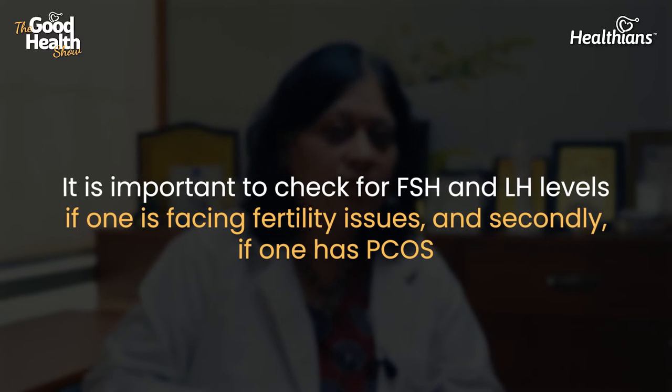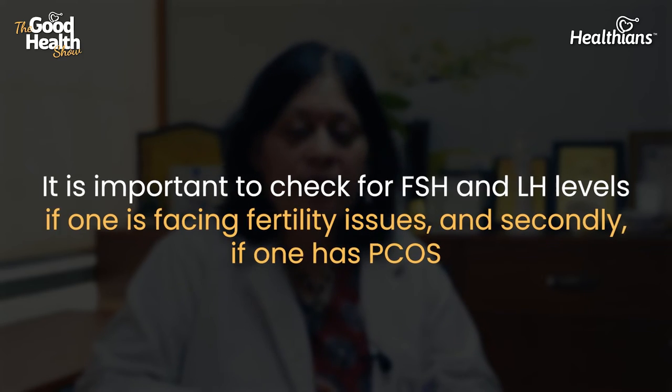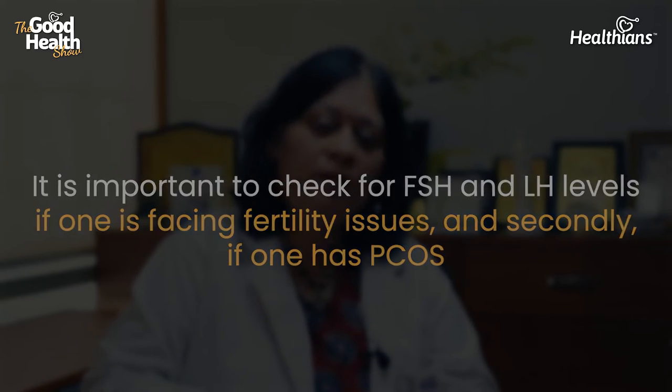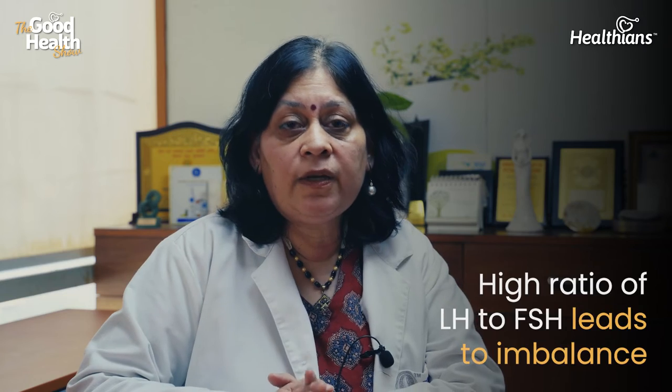In women with polycystic ovaries (PCOS), the LH to FSH ratio becomes deranged. LH levels are extremely high — the ratio of LH to FSH becomes more than 2:1. For example, your LH may be 20–25 while your FSH is only 6, and this imbalance, once identified, makes treatment much easier.